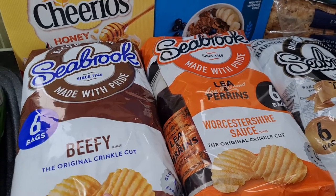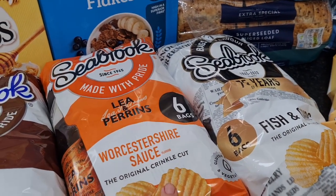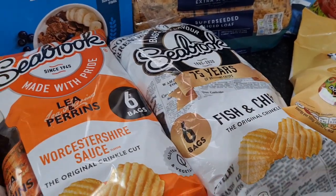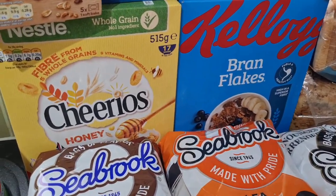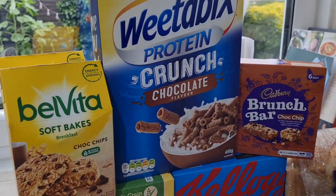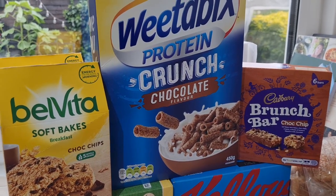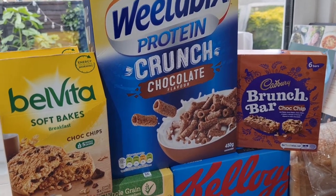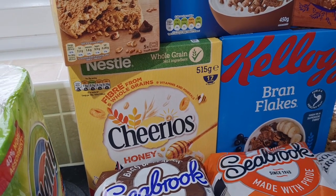We've got some crisps — Worcestershire sauce and fish and chips flavour — my little boy picked which ones he wanted. Some honey Cheerios, Bran Flakes, and Weetabix Protein Crunch Chocolate. I always like to get something with a little more protein in because I don't eat meat. The Cheerios and Weetabix were two for four pounds, so that was obviously a good deal.